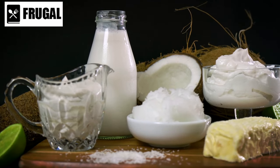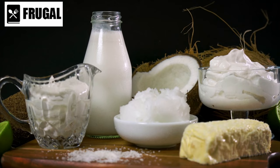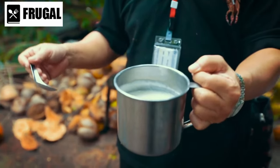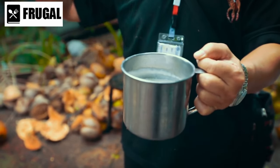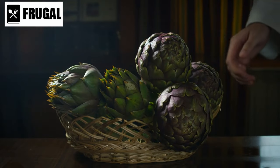When selecting canned coconut milk, opt for unsweetened varieties to avoid added sugars. Don't be afraid to experiment with different brands and consistencies to find the perfect fit for your recipes.